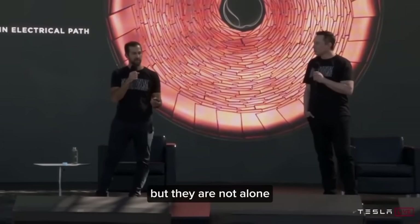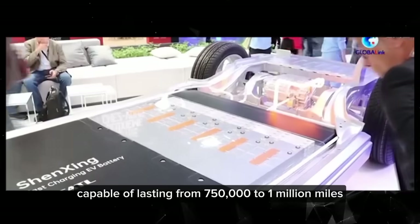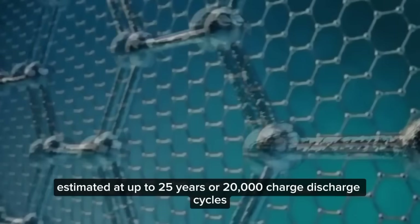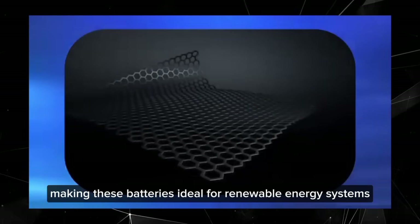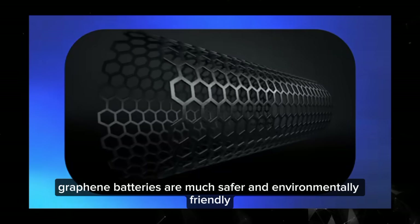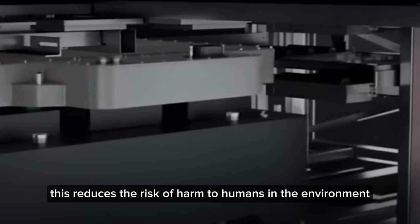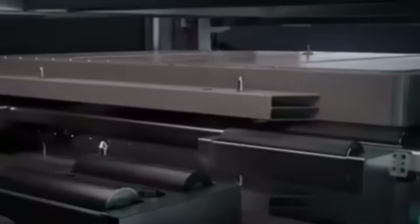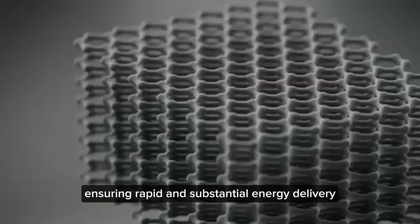Tesla is leading this charge, but they are not alone. Companies like BYD and CATL in China are also advancing, developing batteries capable of lasting from 750,000 to a million miles. Graphene batteries have a long lifespan estimated at up to 25 years or 20,000 charge-discharge cycles, attributed to graphene's high stability, which helps resist degradation over time. Furthermore, graphene batteries are much safer and environmentally friendly, as they do not contain heavy metals or toxic chemicals, minimizing concerns about thermal runaway. Graphene batteries boast high power output efficiency with electrical energy conversion efficiency reaching up to 98%.